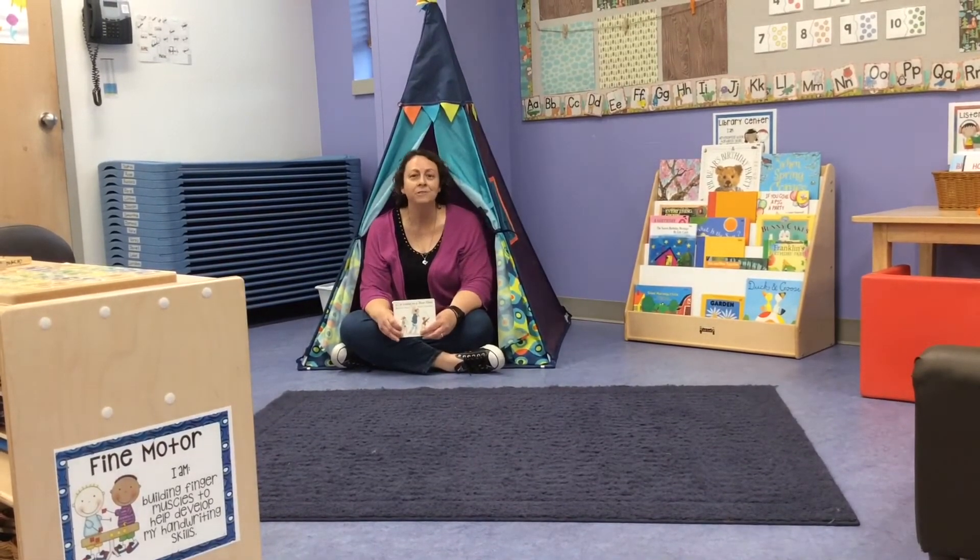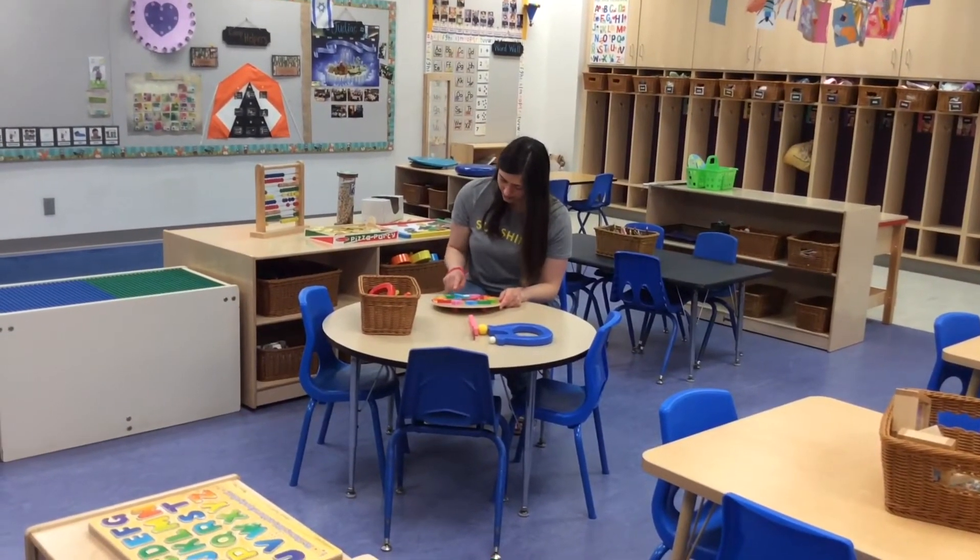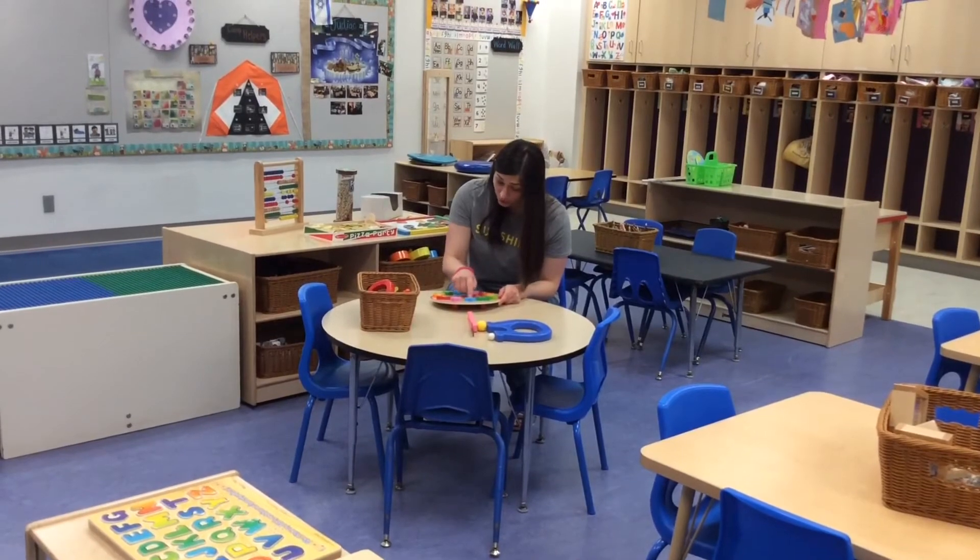Every one, two, three, four, five, six, seven, eight, nine, ten, eleven, twelve — there's a cozy place for each of you to sit in the library.